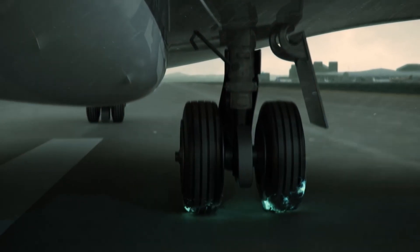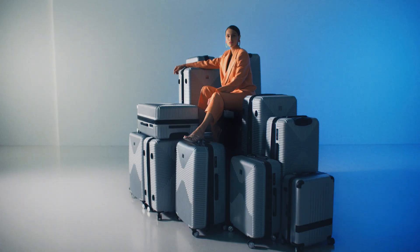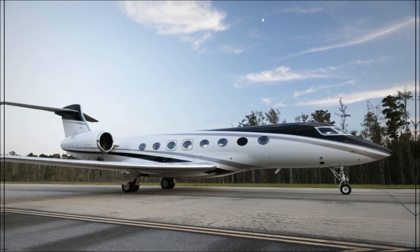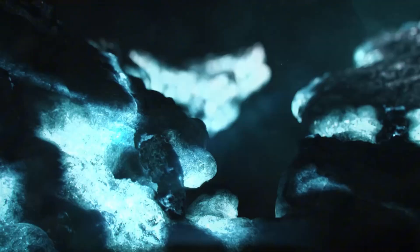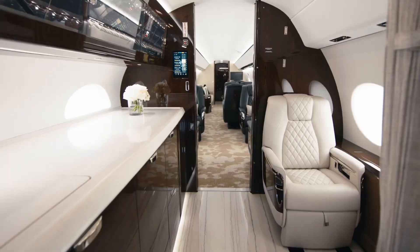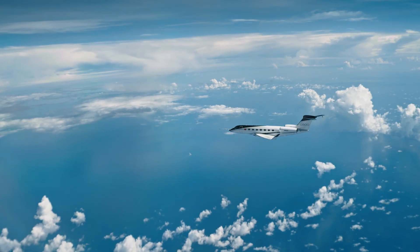These two feel different the second you step inside, and the numbers explain why. On light and views: the G-800 sticks with 16 giant oval windows, eight per side, so nearly every seat gets a real horizon, not a letterbox. The 10X goes for spectacle — 38 extra-large windows, the most in a business jet, so daylight distribution is even and the cabin reads brighter front to back. If your team works better in natural light or you live for at-altitude cloudscapes, the 10X plays to that preference. If you like Gulfstream's signature window geometry, the G-800 gives you that classic vibe.